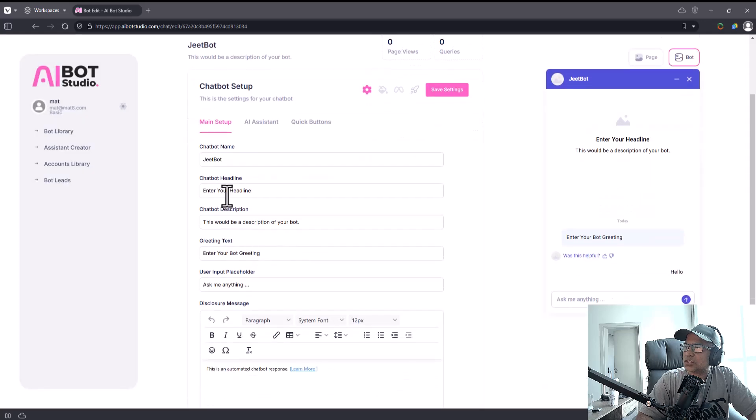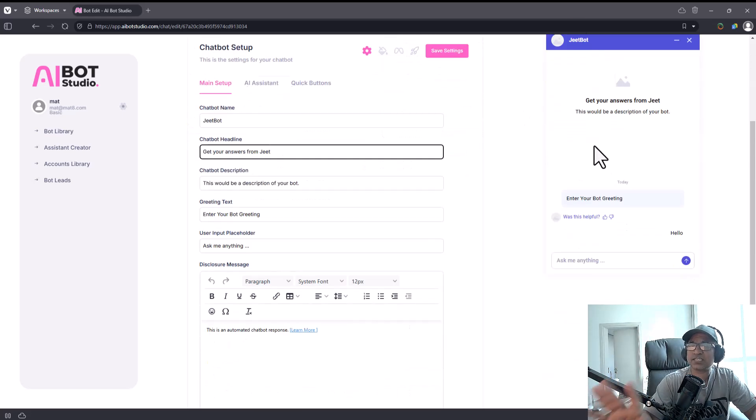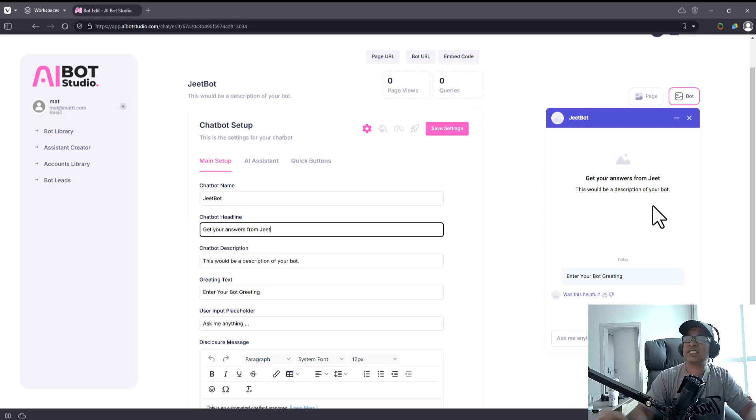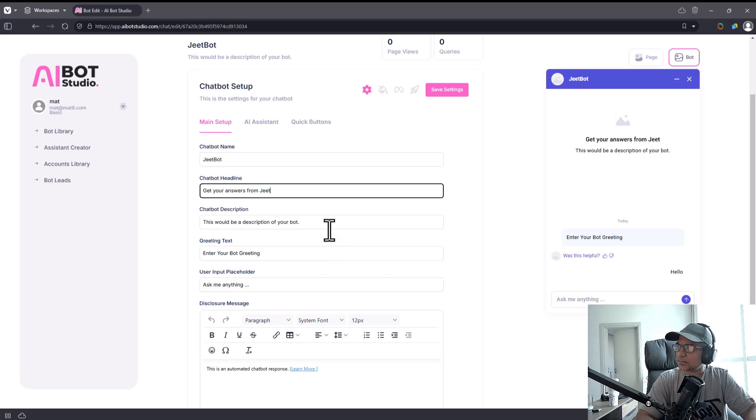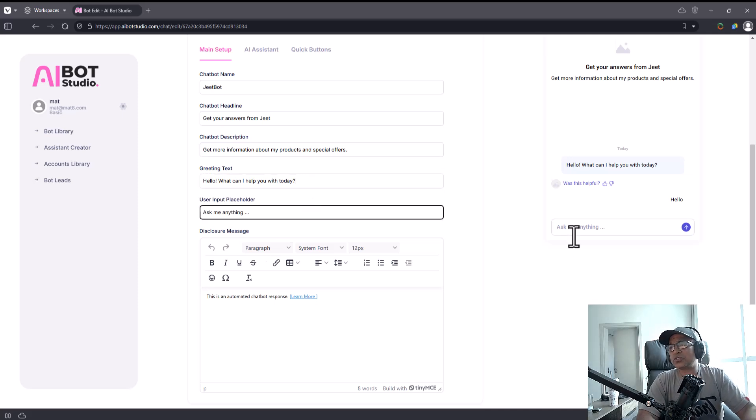The chatbot headline is loading. By the way, I want to clarify — this entire experience is how it will look on your website. This is not exactly how things will look in WhatsApp or Instagram, but this is how it will look on your website if you decide to embed it. There's a description field. The greeting text is what the bot will say when it starts a conversation.